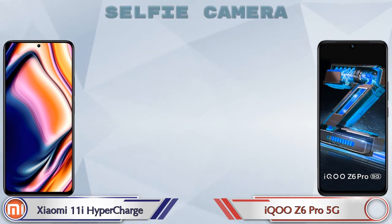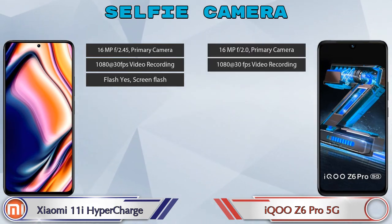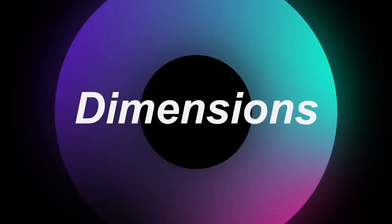Now let's talk about the front selfie camera. The 11i HyperCharge has a single camera with three different features available, and the Z6 Pro 5G also has a single camera with two features available. Now let's check the details about dimensions.